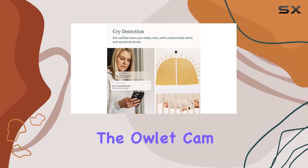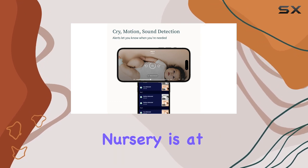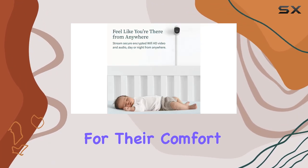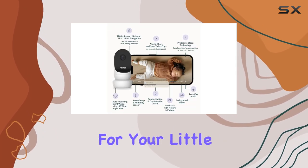Additionally, the Owlet Cam 2 provides temperature and humidity readings, ensuring your baby's nursery is at an optimal level for their comfort. This feature is a great way to create a cozy and healthy environment for your little one.